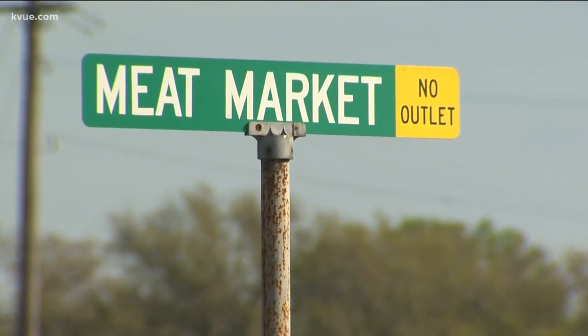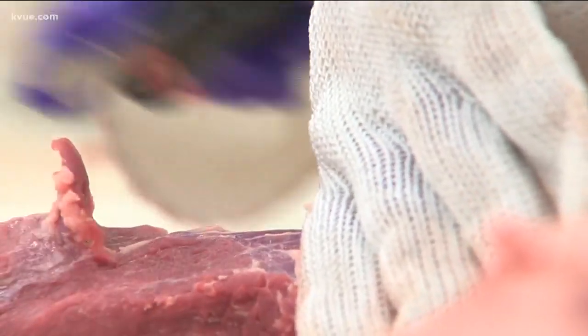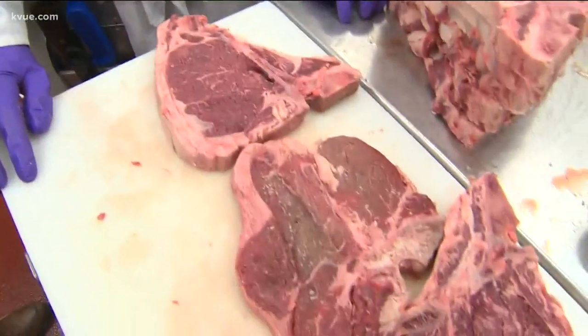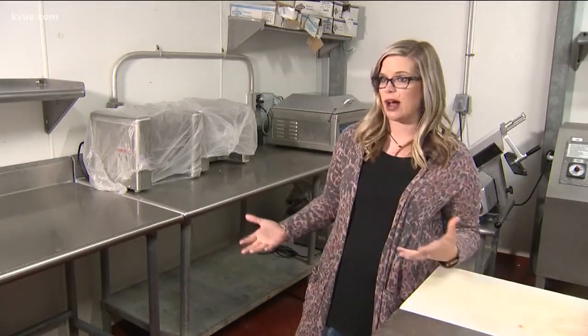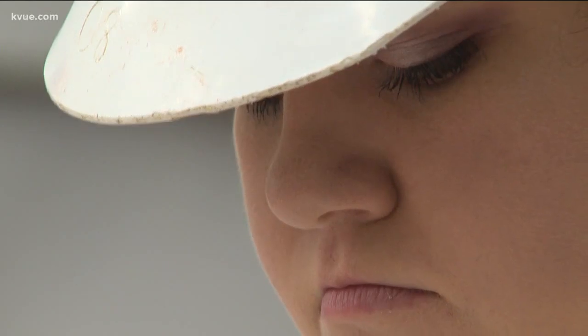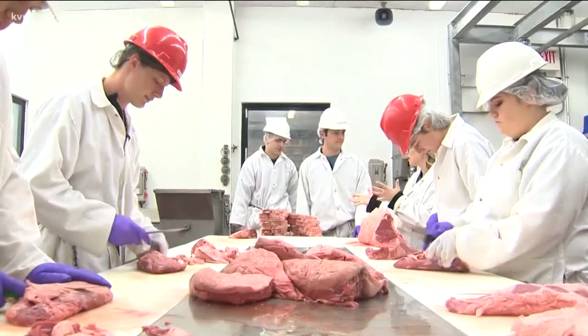They want to learn because they're not sitting in the classroom — they're getting to do something different every day. The tenderloin over here is going to be way bigger. They're shocked. A lot of people don't think a high school, especially our size, could do anything like this. This isn't some pretend demonstration for a class project. These kids are cutting and selling real beef, pork, and lamb.